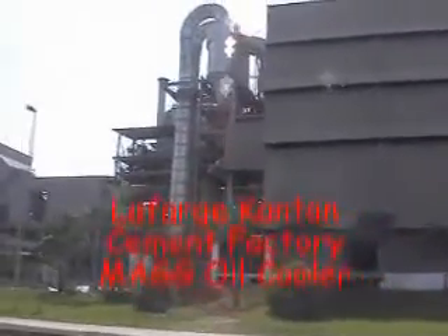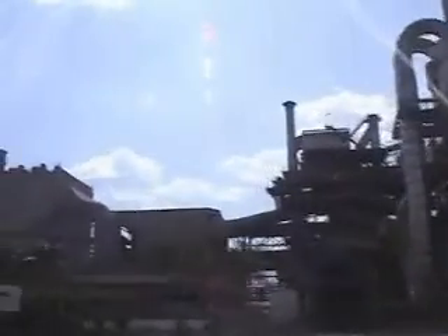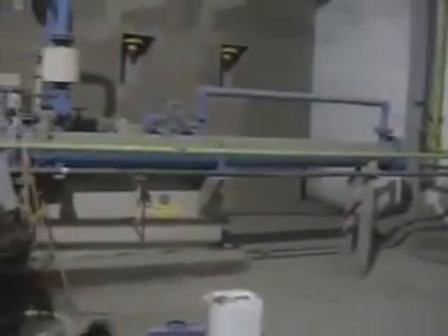Nine oil coolers at mills five and six were to be cleaned with Bio-descale at Lafarge Cement at Kantan Perak. They were operating at high temperatures and were scheduled to be manually cleaned during a three-week shutdown. With manual cleaning, each unit would have taken two to three days of rodding.